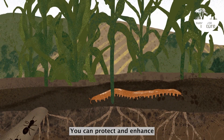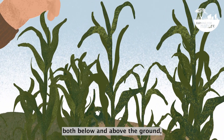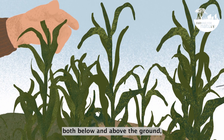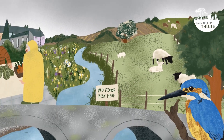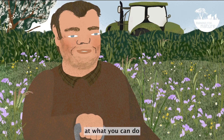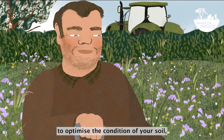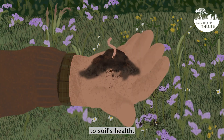You can protect and enhance the soil on your land, ensuring life will thrive both below and above the ground, and this can benefit both your farm and the wider community. But before we look at what you can do to optimise the condition of your soil, let's examine the practices that are harmful to soil health.